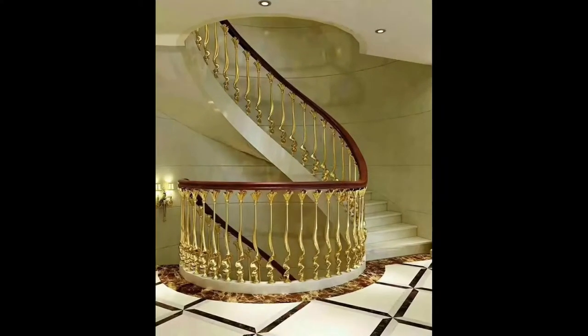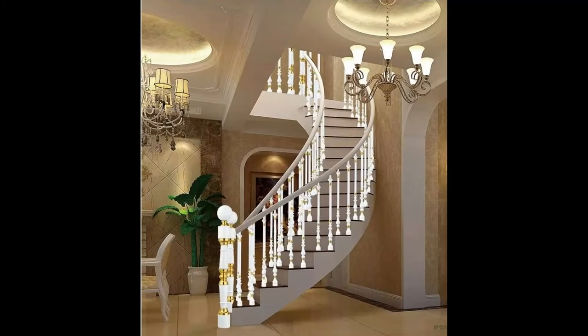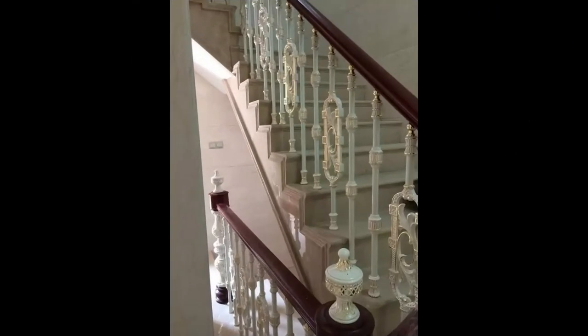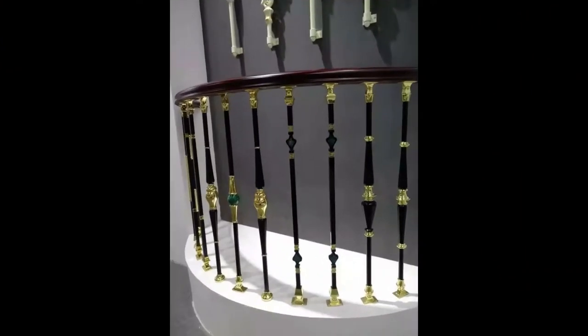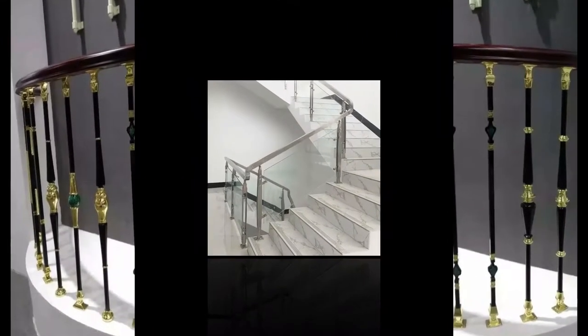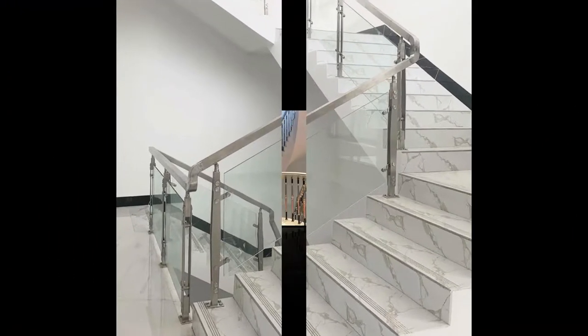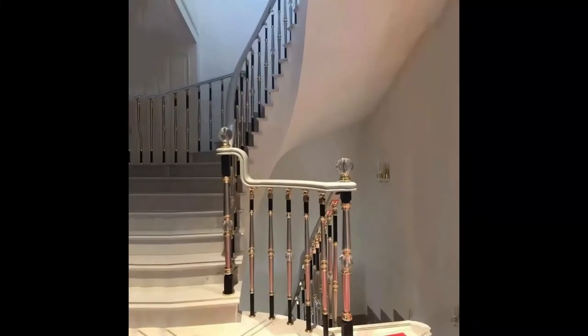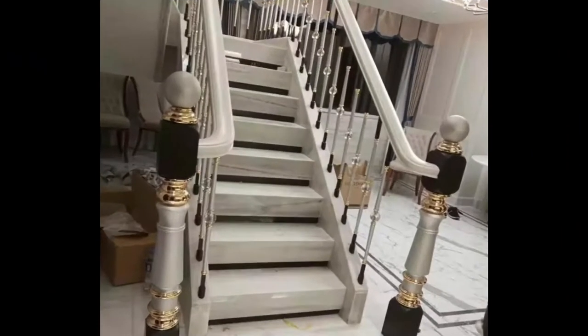Hello everyone, welcome to my channel Unique Interior Ideas. In this channel I showcase all things beautiful. Today I bring to you an exclusive staircase rail design collection. A handrail is a rail designed to be grasped by the hand so as to provide stability and support. These are also known as balusters, guards, or spindles.